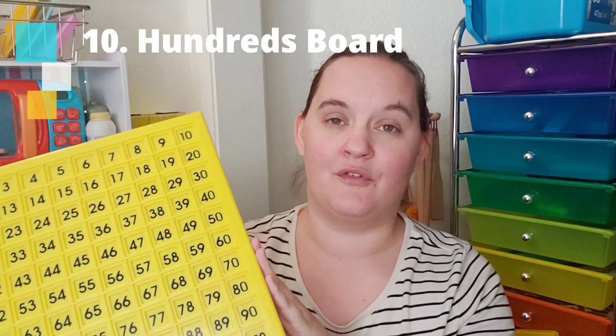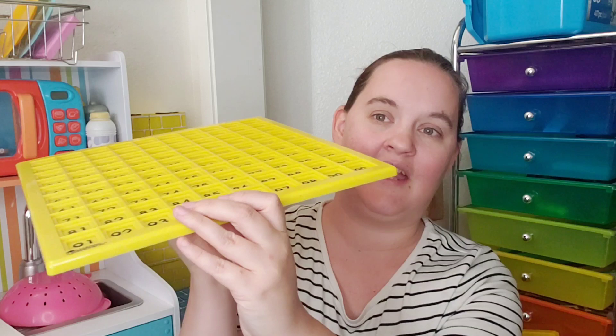My number one favorite item ever is the Learning Resources movable hundreds board. I've mentioned it so many times because it really is my favorite math tool — great as a reference or for extra practice. What I love most is that it has individual slots for each number. Unlike Montessori wooden hundreds boards where tiles can shift if you bump the table, the individual slots keep everything in place.